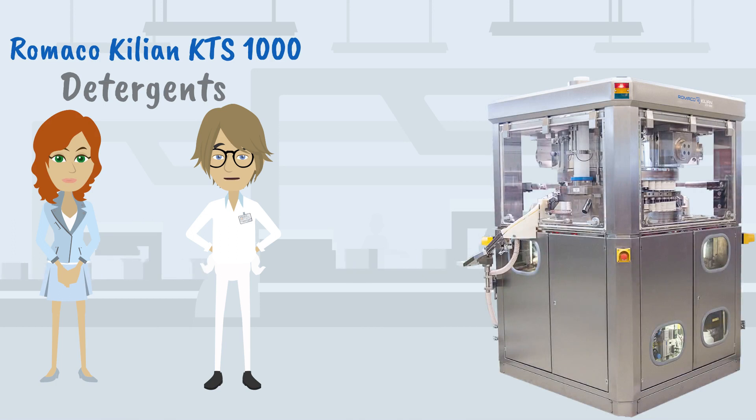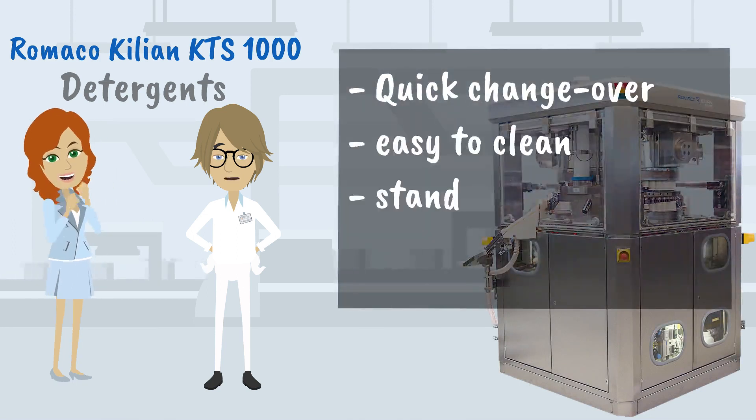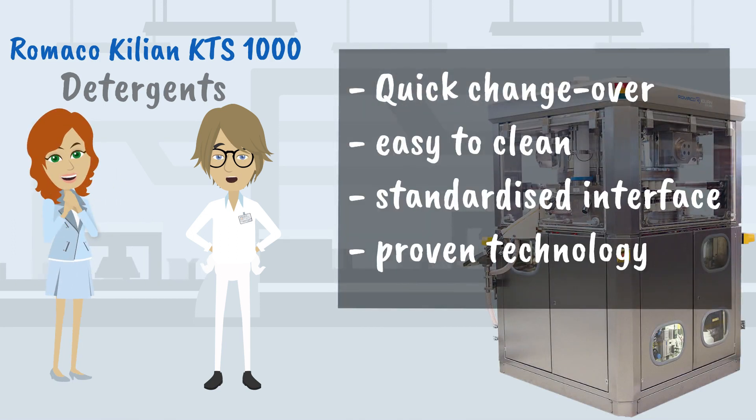For me it was an easy choice: quick changeover, easy to clean, proven technology, and a driven concept. If I need a reliable, robust detergents tablet press, I go for the Romaco Kilian KTS-1000.